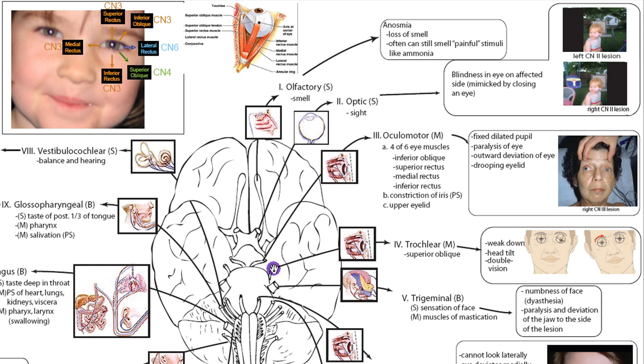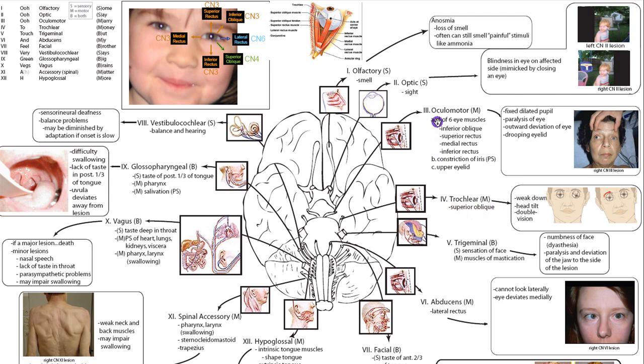CN4, trochlear, controls only the superior oblique. Most people won't really report a problem, but some may notice they walk around with a head tilt — basically if someone is trying to look down and out and can't because the trochlear is lesioned, they'll tilt their head to compensate. Patients can also report double vision because one eye can look in that direction while the other is paralyzed, causing both eyes to look at different things. Double vision can occur with CN3, CN4, or CN6 lesions for this same reason.